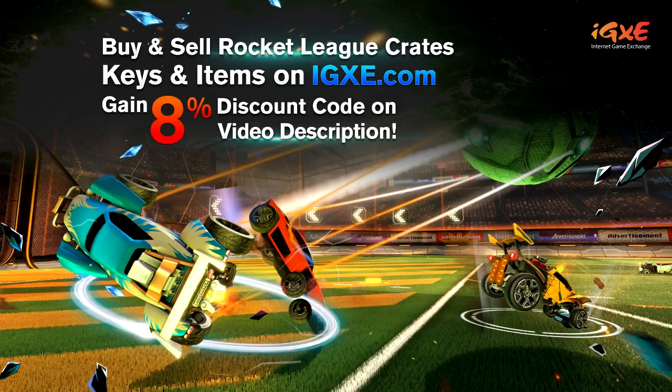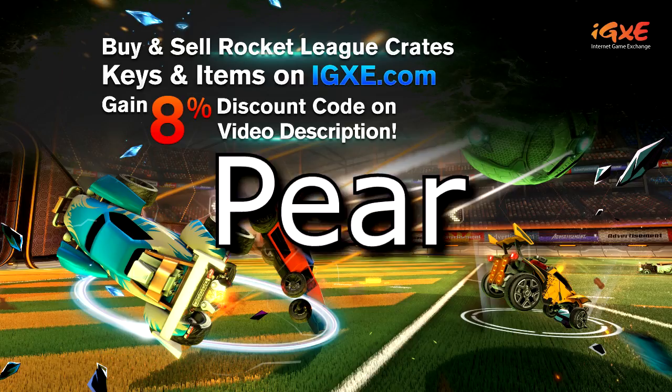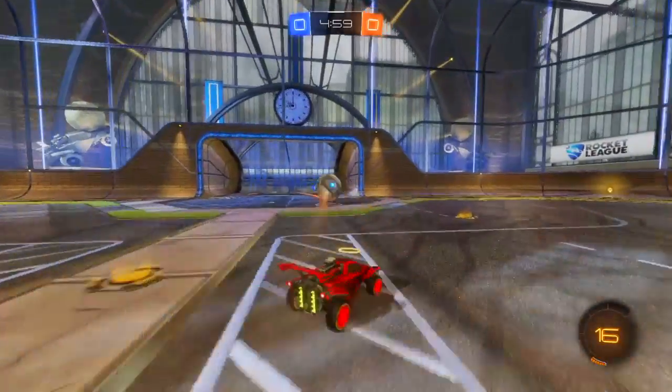Hey, have you been looking for something very specific, something eye-catching and really cool? Well, stop looking — you can buy and sell Rocket League crates, keys, and items on IGXe.com. You get an 8% discount off any purchase when you use code 'pear'.